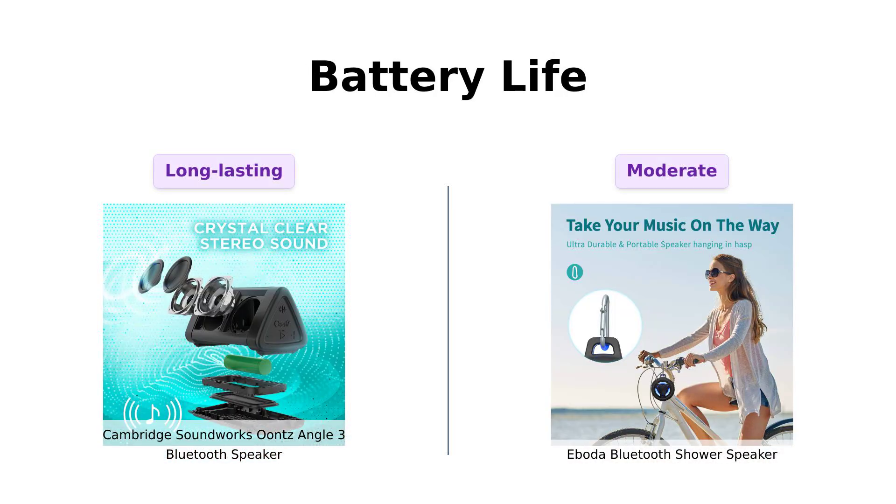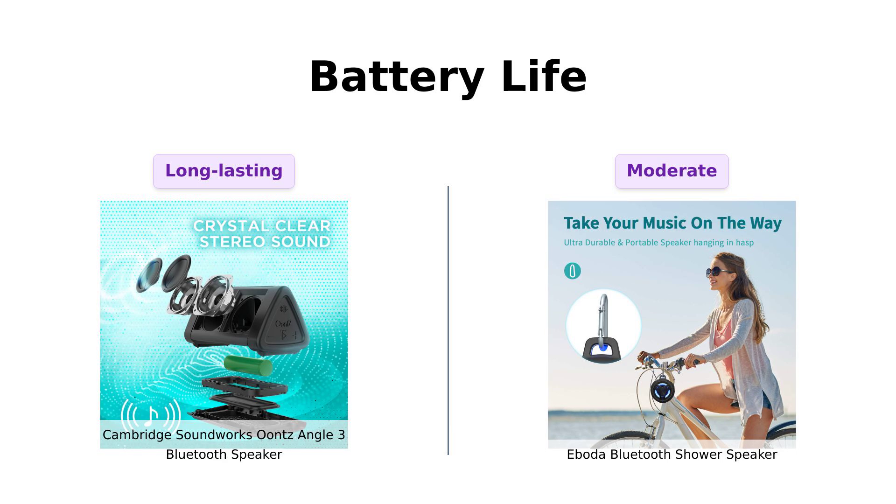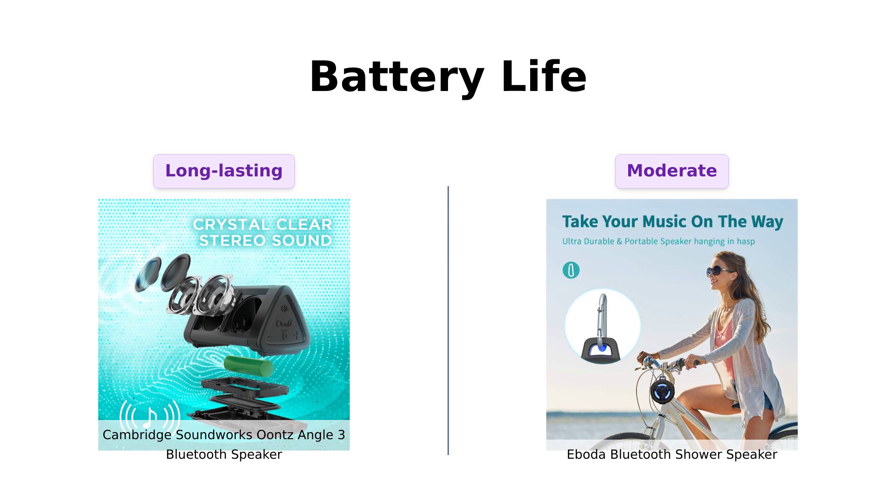Now, let's dive into battery life. The Ounce Angle 3 boasts an impressive 14 hours of playtime, making it perfect for long listening sessions. Reviewers are happy with this feature, often mentioning how it lasts through their binge-watching marathons.